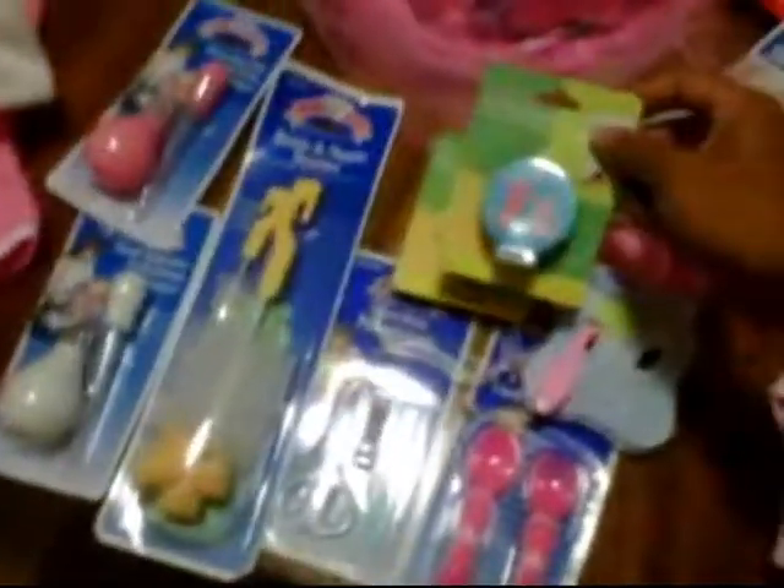These are some of the little items we received from sock guards: pacifier clamps, a spoon and fork set, aspirators, a medical dropper, and a brush.